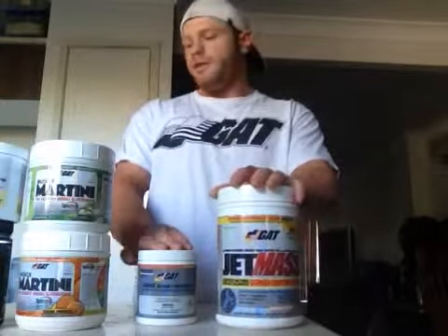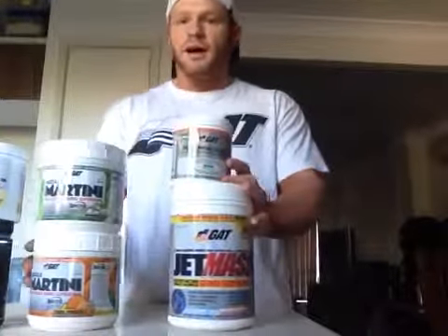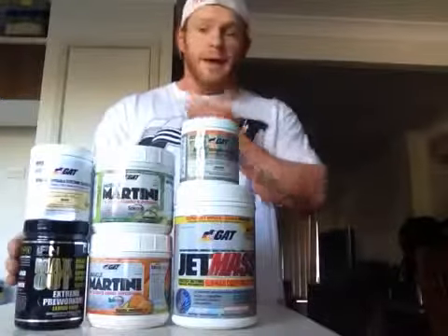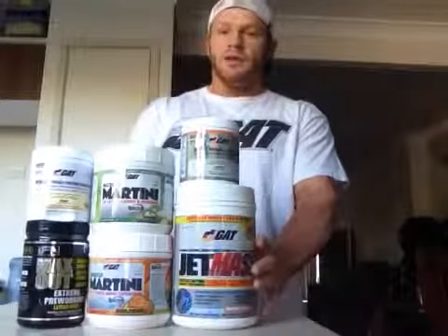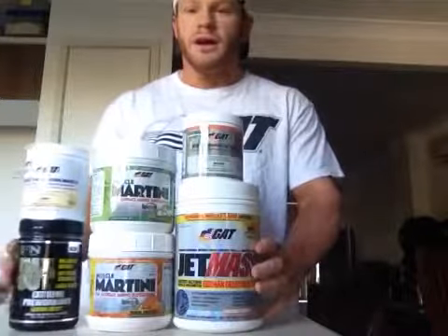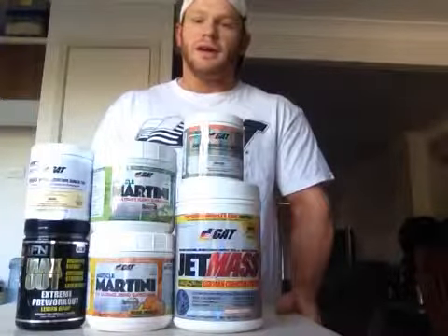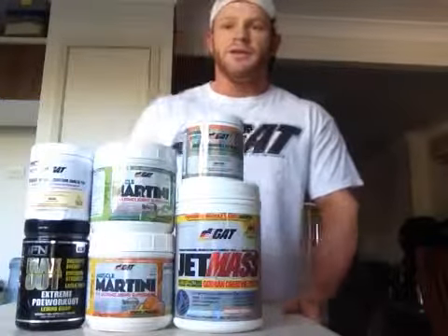With this stack here, especially these four products, my recovery has been really good. Adding one of these pushes you through your workout to get that bit of extra muscle. So that's what I'm using at the moment, guys. Jump down to any retailer available to you, pick up some of the products and give them a crack. You won't be disappointed. Cheers.